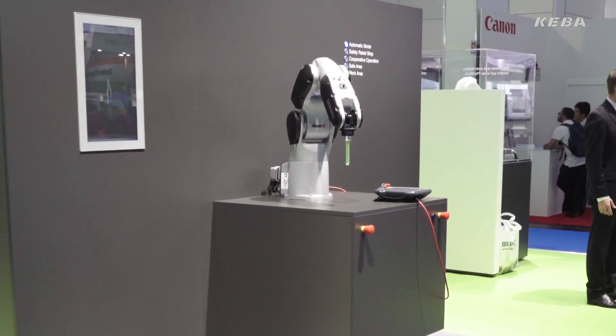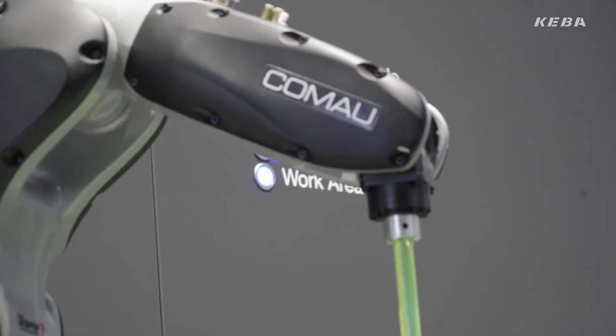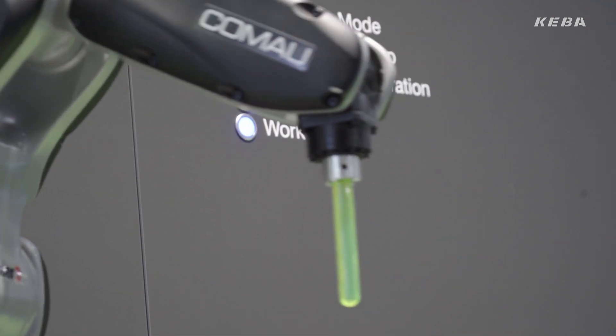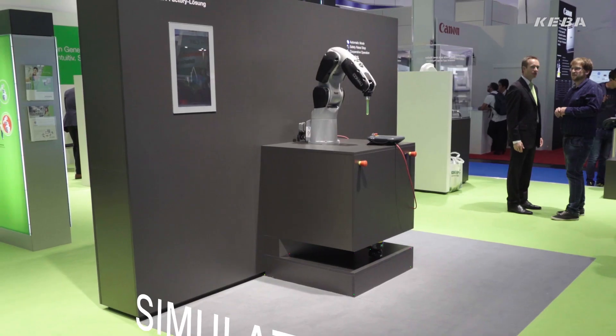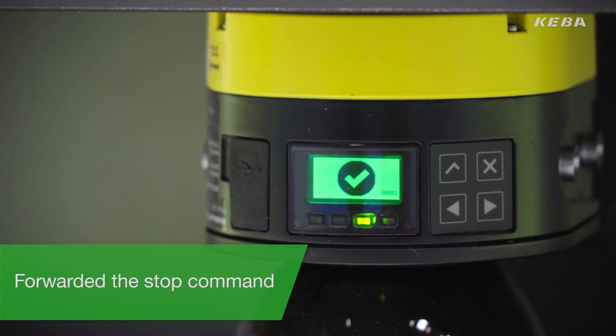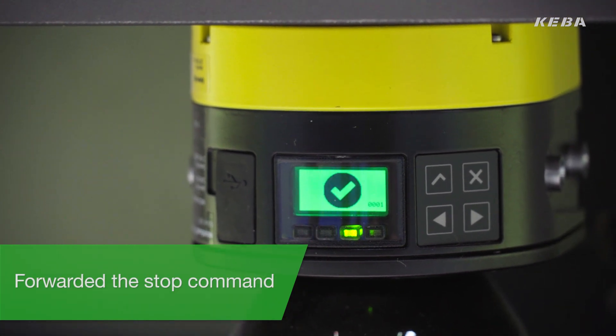As you can see, the Razer is currently in automatic mode. Now let me enter the working area of the robot. The robot automatically stops working. How did this happen? A sensor detected me in the working area. Kiva's safe solution KSAFE immediately read the signal and forwarded the stop command within a fraction of a second.